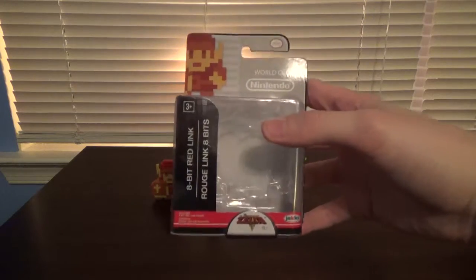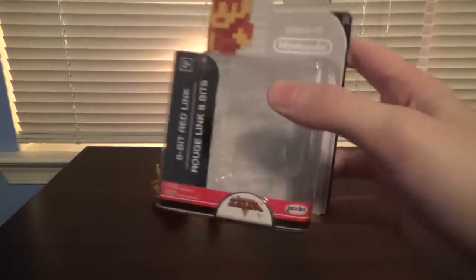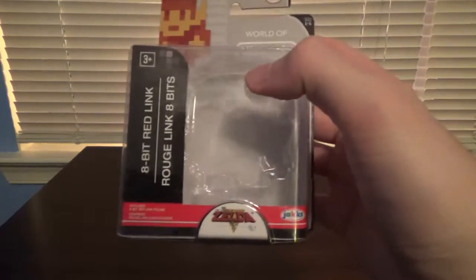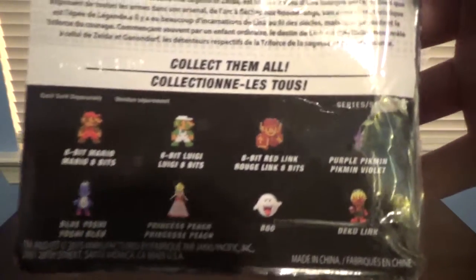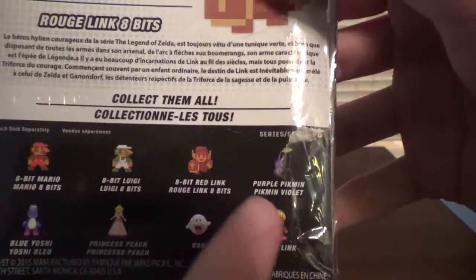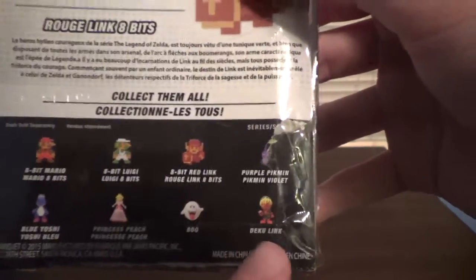Here is 8-Bit Red Link's packaging. Looks very nice. I'm not going to go into too much detail — it's pretty basic, just the character's name. And there's the back, showing the other figures you can get in this Wave: 8-Bit Mario, 8-Bit Luigi, 8-Bit Red Link, Purple Pikmin, Blue Yoshi, Princess Peach, Boo, and Deku Link.